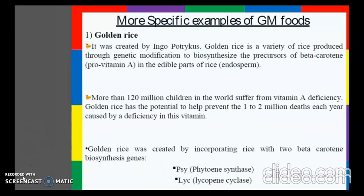Golden rice was created by Ingo Potrykus. It is a variety of rice produced through genetic modification to biosynthesize the precursor of beta-carotene, a pro-vitamin A, in the edible parts of rice. More than 120 million children in the world suffer from vitamin A deficiency. Golden rice has the potential to help prevent the 1 to 2 million deaths each year caused by this deficiency.